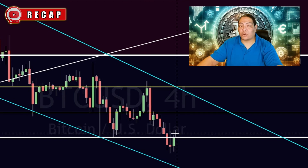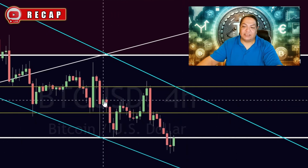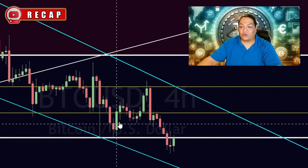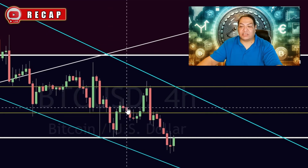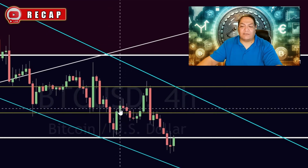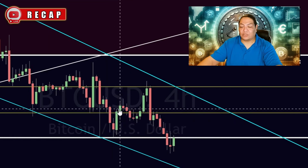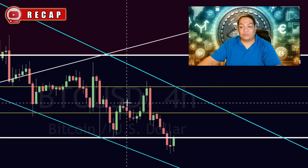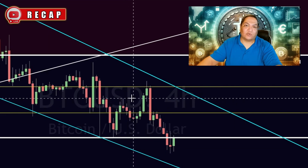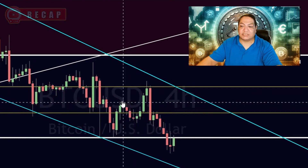The more confirmations you have, the stronger the trap. Just like here where this was a confirmed bear trap — you had one candle, then another, then another. If you have one candle that closes above the area of resistance it's possible; two, it's more likely; three or four, it's confirmed. Basically, the more candles you have the more confirmed it is, because it can always flip.